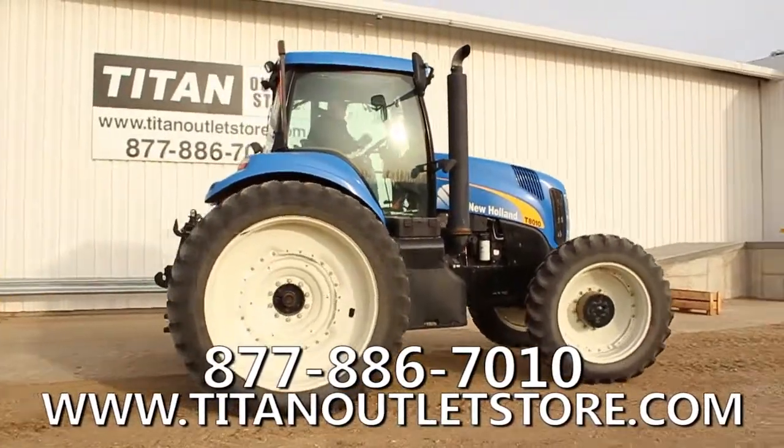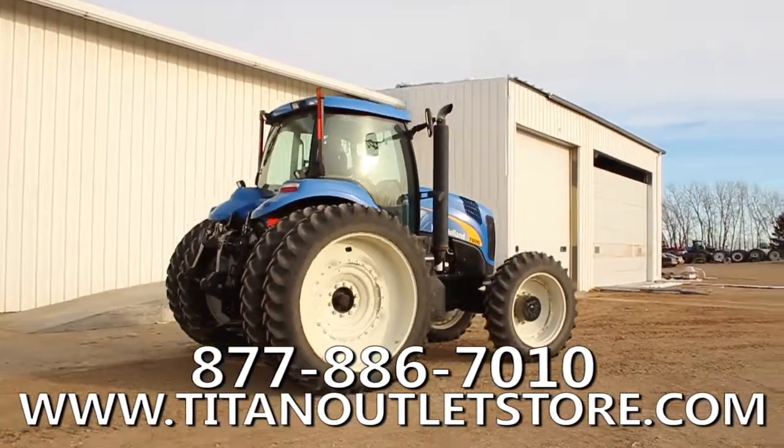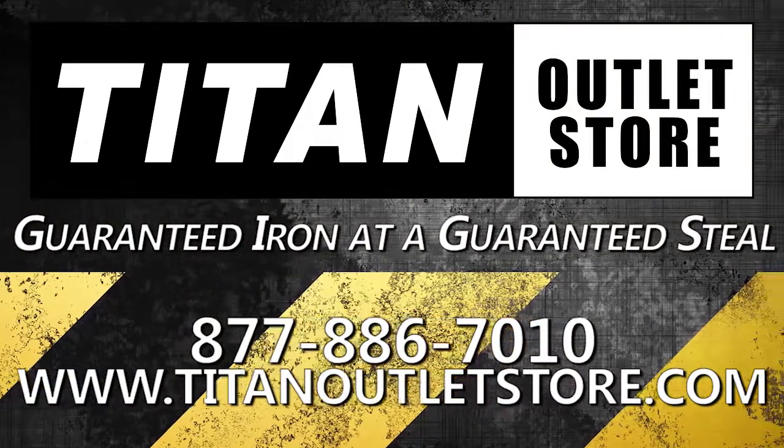If you are interested in this New Holland T8010 and would like more information, give us a call at 877-886-7010 or visit our website at TitanOutletStore.com. Titan Outlet Store — guaranteed iron and a guaranteed steel.